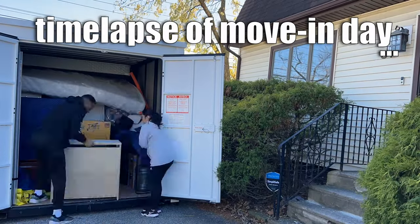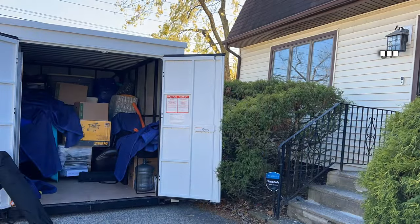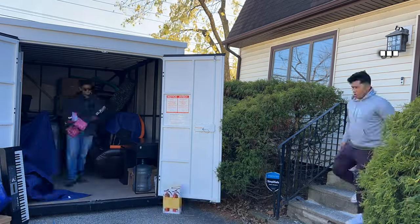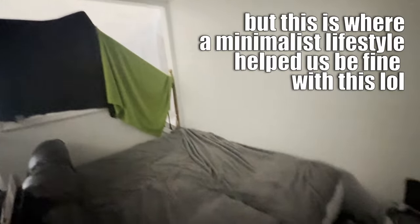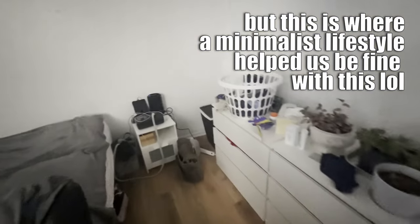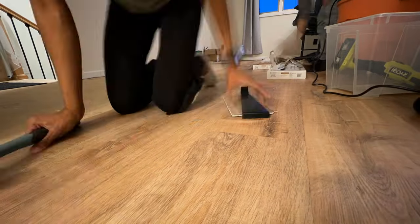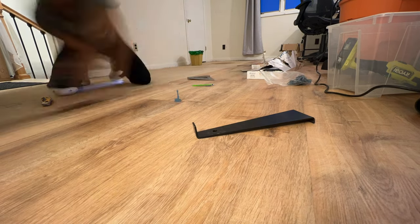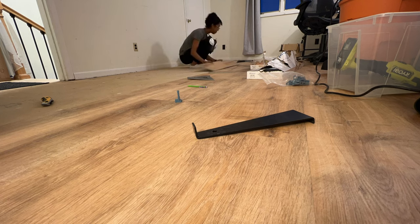As for the master bedroom, because we had taken out all the old carpet we did not have a place to sleep yet, so we initially camped out in the living room — yes, our bed was in the living room for a good month — until I was able to lay the flooring upstairs. Laying LVP — that's luxury vinyl plank — was not bad at all, and I was able to use this opportunity to get decent at it.